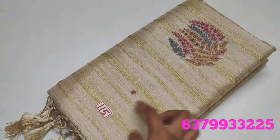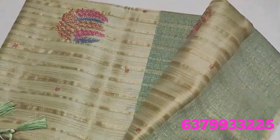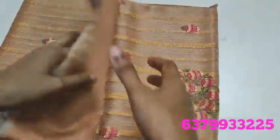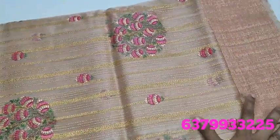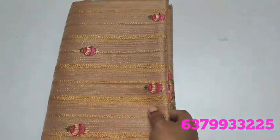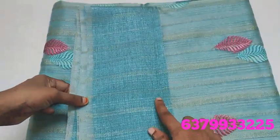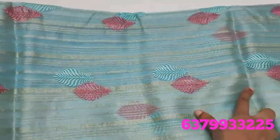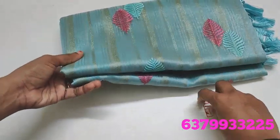Sari number 115 and 116 — pista green color. Sari number 116 and 117 — copper color, design different. Number 117 features balls design. Number 118 — sky blue color with leaf patterns design running throughout the sari. It has a double color effect. Blouse is included, same style.